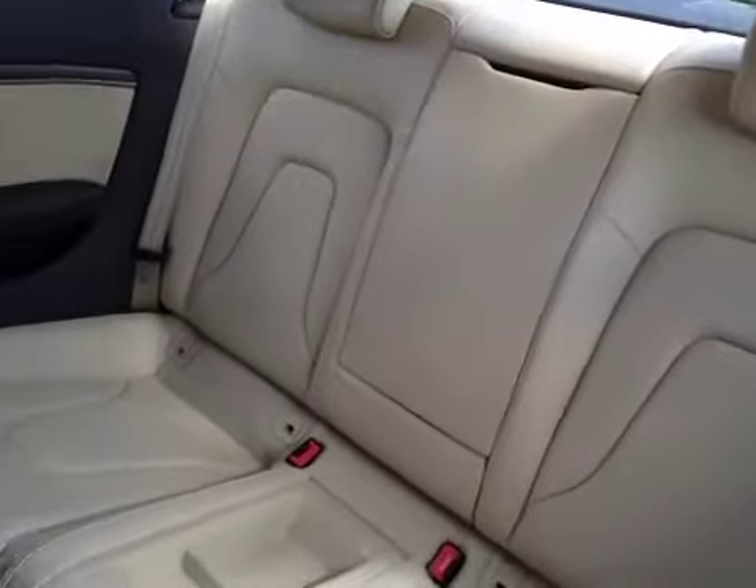We'll just take a quick look into the rear passenger area. You can see this is very clean and in very good condition — headrest, center armrest.